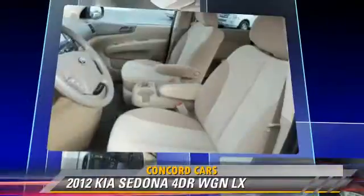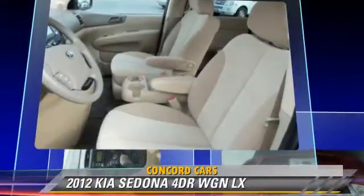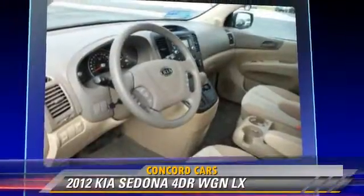This Kia features powered door locks, parking sensors, and rear air conditioning.